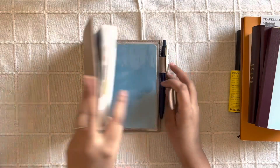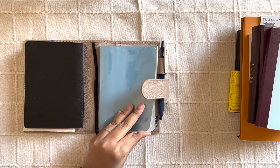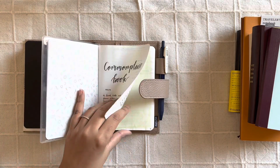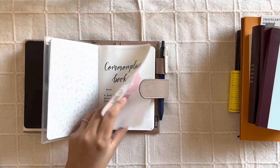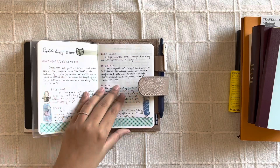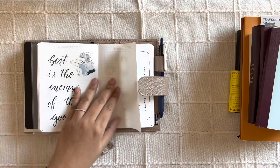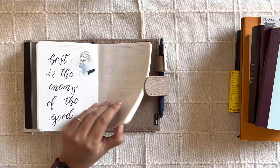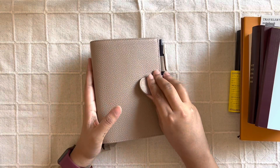Apart from that, I have a commonplace book — I only started it a few months ago, inspired by Ali. I really like the idea, it's just that I don't think I am consistent enough. I've done some doodling and watercolor, made some notes and quotes, but it's still very empty. So I think I'm going to continue using this notebook because it's still mostly empty and I don't need a new one next year.